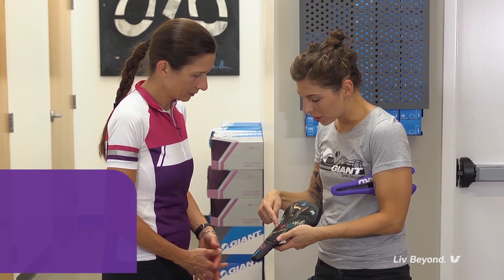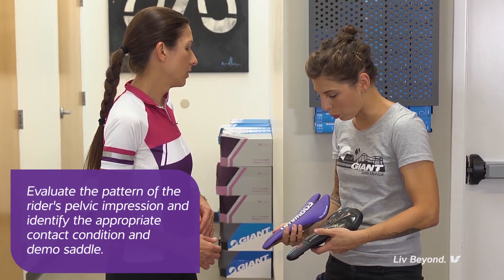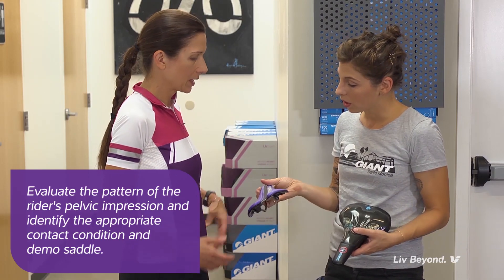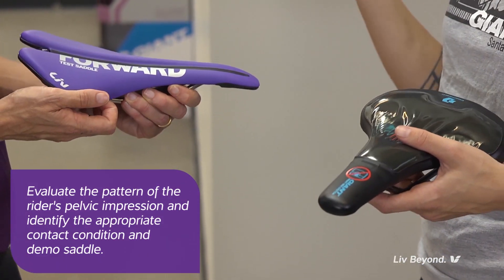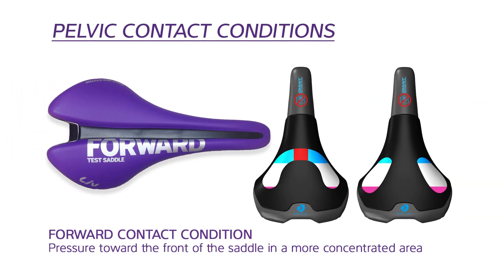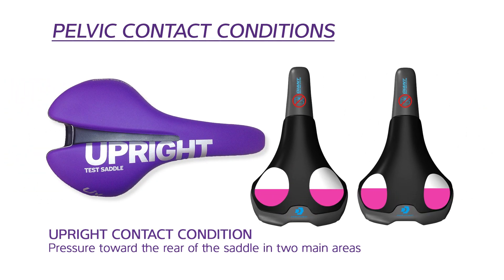The retailer will next evaluate the pattern of the rider's pelvic impression on the fitting tool and then identify the appropriate contact condition — forward or upright. If a rider's contact condition appears to fall in between the two contact conditions, it is recommended that she test ride both the forward and upright demo saddles to determine the best solution for her contact condition.